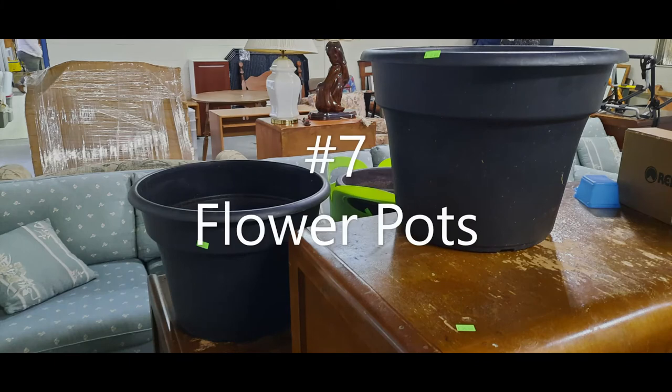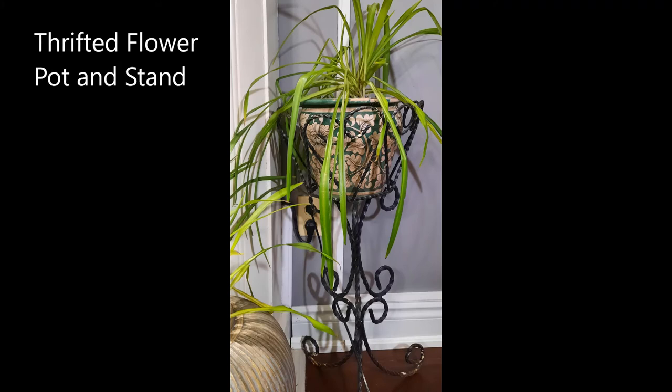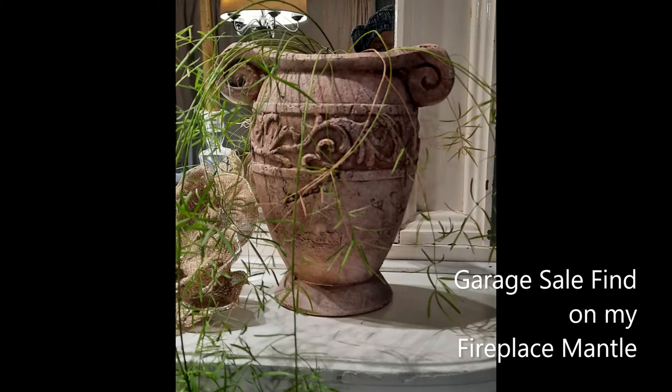Number seven is flower pots. I'm an avid gardener, so I love to plant my flowers, whether it's indoor or outdoors, so I'm always in the market for flower pots. The only flower pots I buy are the ones I find at a garage sale or in a thrift store. I gotta save money wherever I can — why buy new when you can get it used? You will see some of my thrifted flower pots represented in the video here.